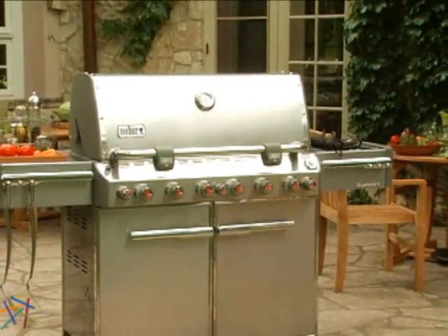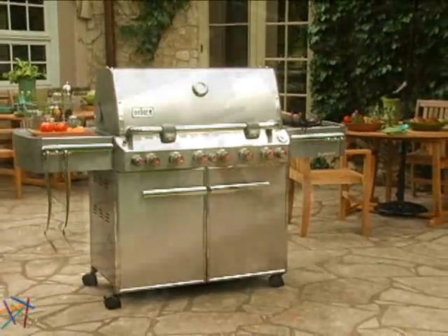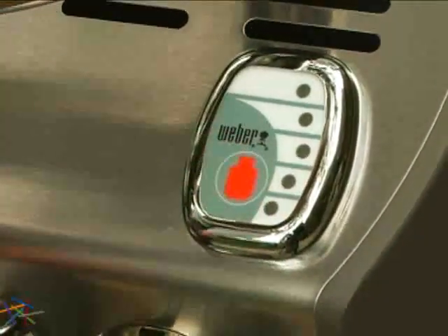Depending on your fuel preference, you have the choice of either liquid propane or natural gas. The liquid propane option features a LED tank gauge which allows you to easily check your fuel levels with the simple push of a button.